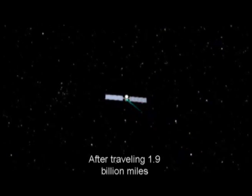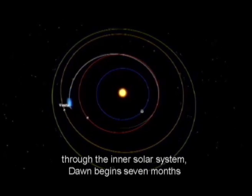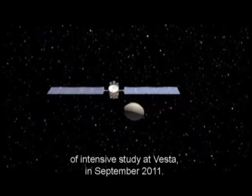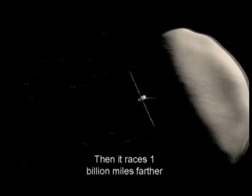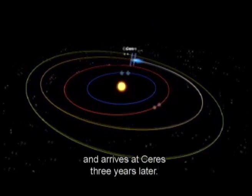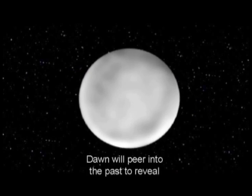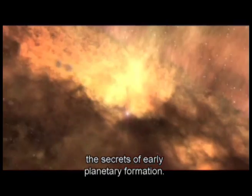After traveling 1.9 billion miles through the inner solar system, Dawn begins seven months of intensive study at Vesta in September 2011. Then it races 1 billion miles farther and arrives at Ceres three years later. Dawn will peer into the past to reveal the secrets of early planetary formation.